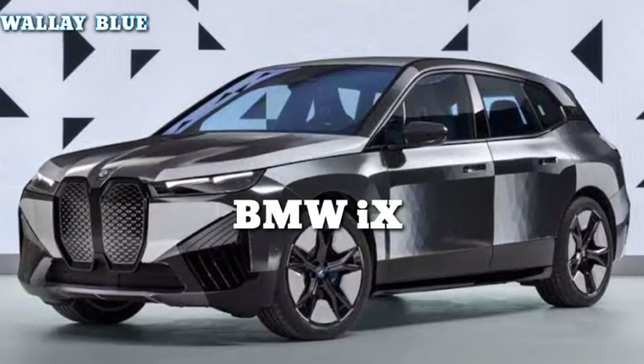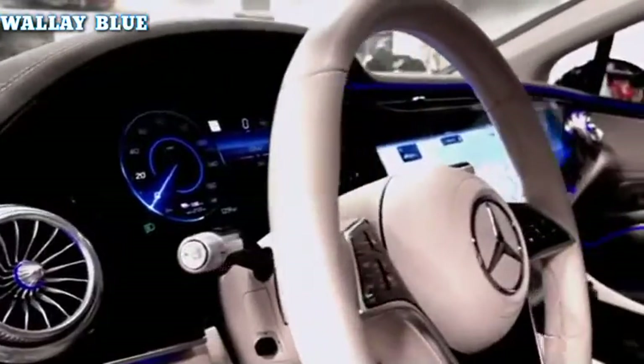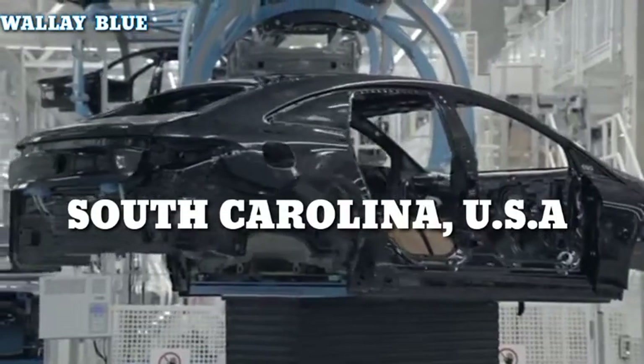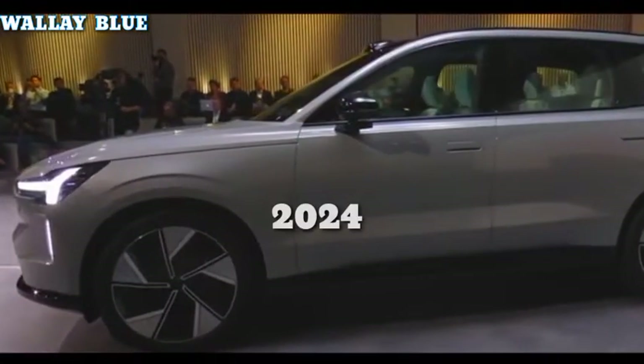the powerful BMW iX, and the luxurious Mercedes EQS SUV, which features a gorgeous hyperscreen. The 2024 Volvo EX90 will be developed in Ridgeville, South Carolina, for the US market, close by the Polestar 3, and is supposed to arrive at showrooms in mid-2024.